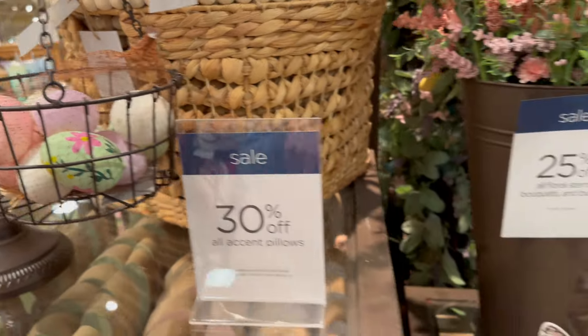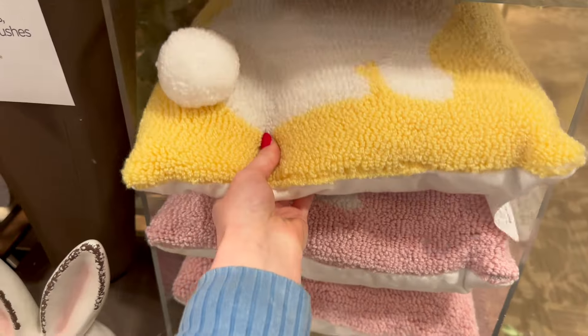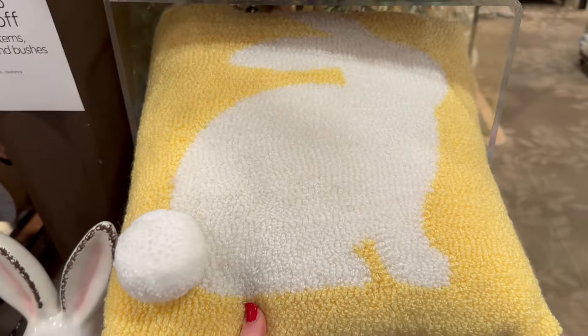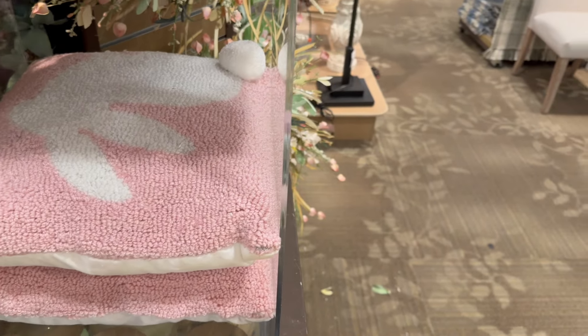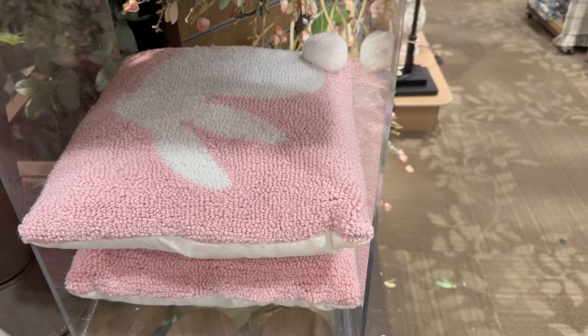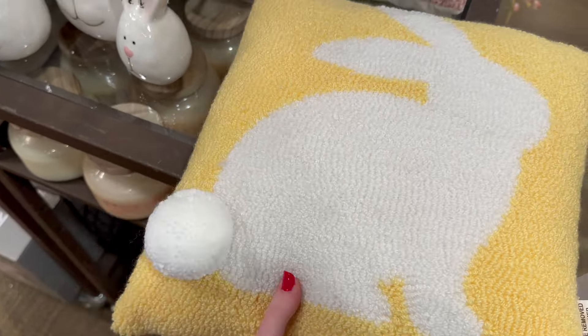Here are a couple more pillows with bunnies on them — they've got a yellow one and a pink one. Pink and purple is definitely the color I go with for Easter and spring every year. These are $19.99 and I love the little cottontail on them.